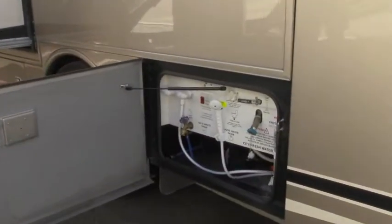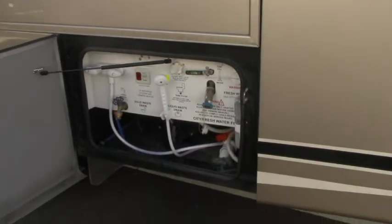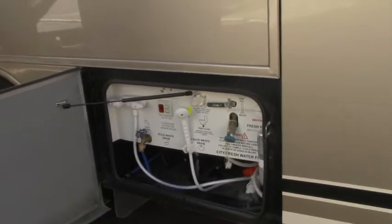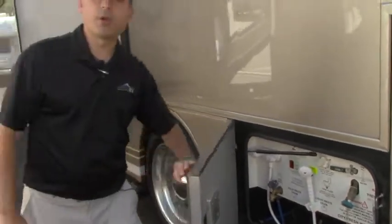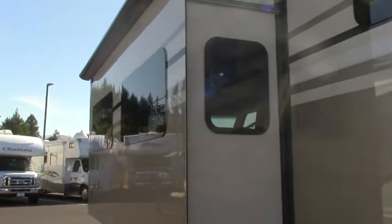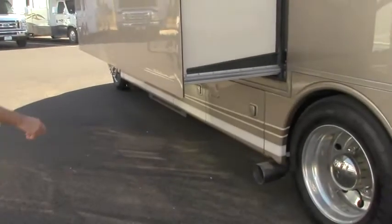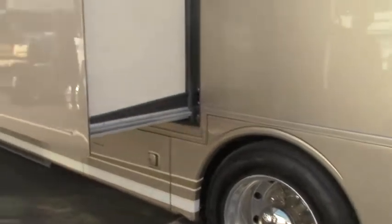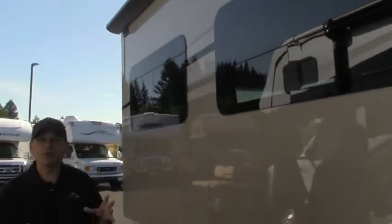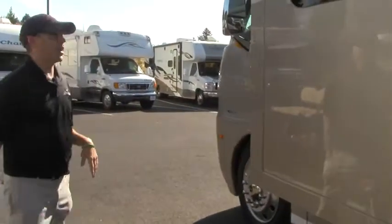Down below here we've got our hot and cold shower. This is where our black and gray tanks are, where our dump station is. There's a little hand sanitizer over there, and our fresh water fill is going to be there as well. You'll see here — this is one of the large slides in the coach. Underneath we have some more basement storage. The coach does have an awning topper on the back there, so it keeps all the debris, needles, and that stuff from pooling on top and keeps the rain out.